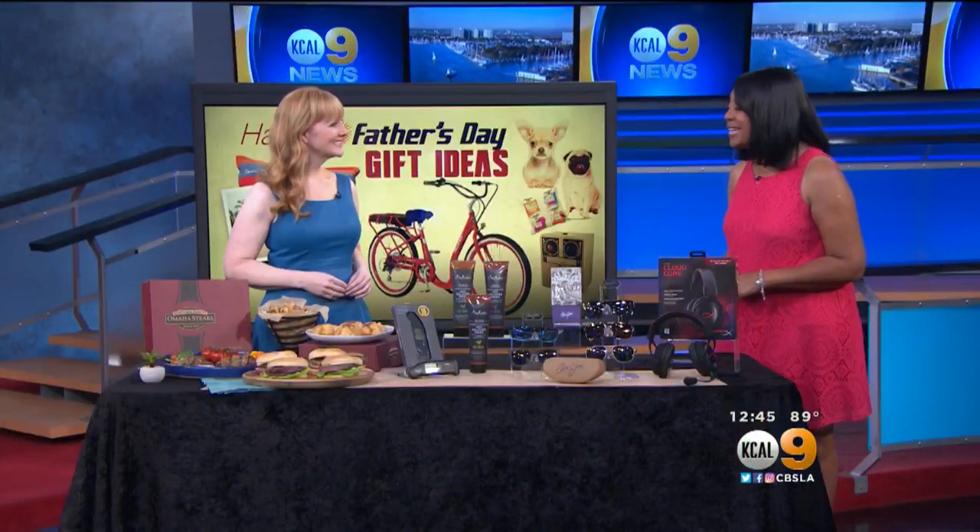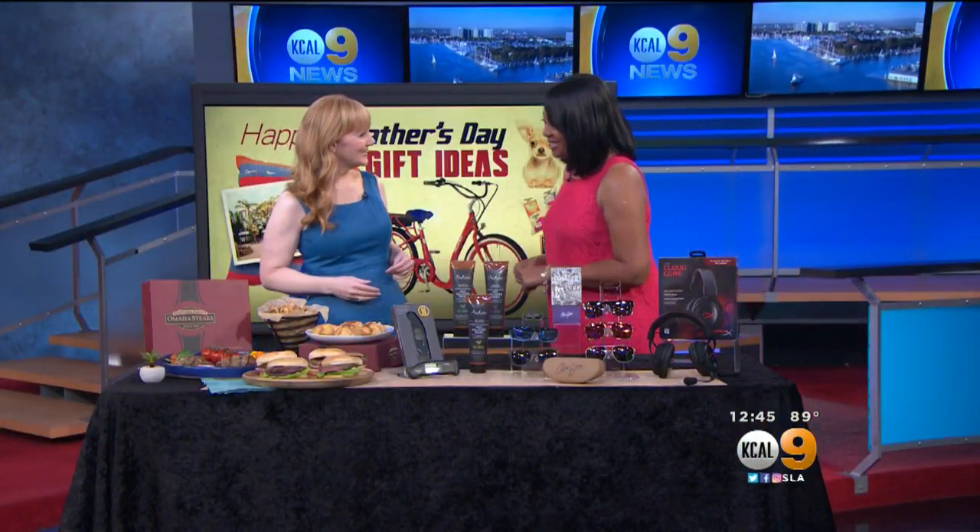Father's Day is right around the corner — we're talking about next weekend — but forget about the tie and the socks. You still have time to get dad a really cool gift. Lifestyle expert Amy Sewal is back with some great ideas. Hi there, Amy. Welcome back. Nice to see you too.